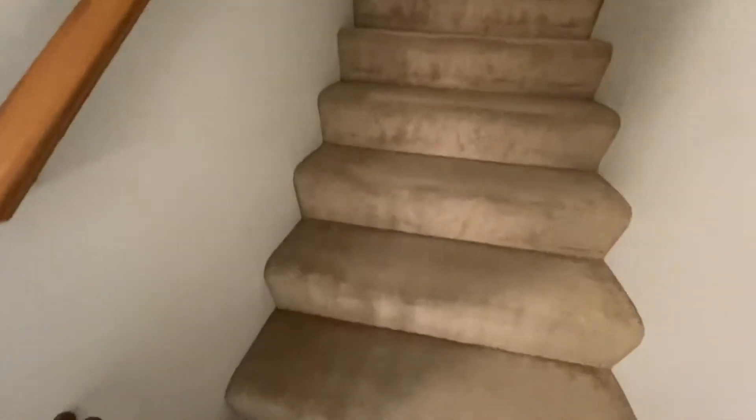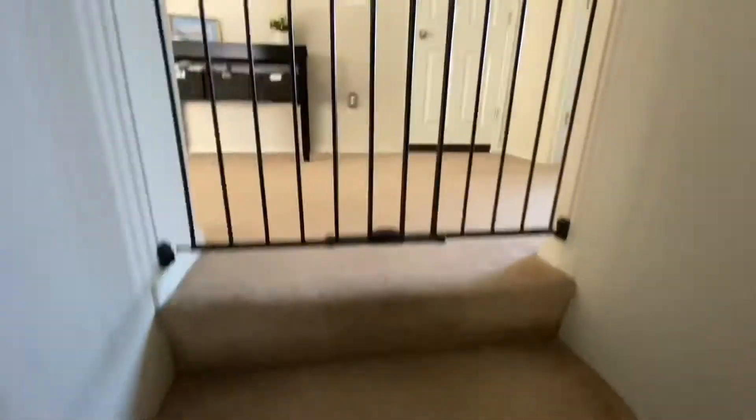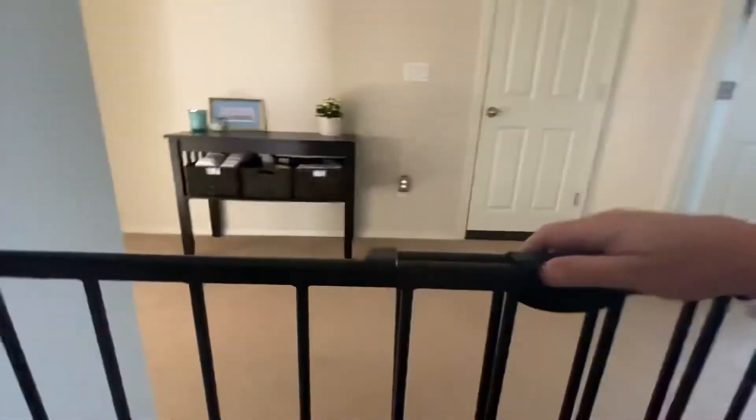I managed to get past the baby gate, so we have some traffic pattern wear on the carpet. I'm not seeing any tears or stains or anything like that, but it is definitely worn in the traffic pattern.